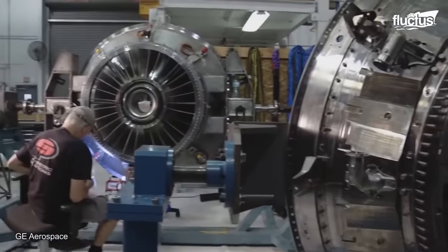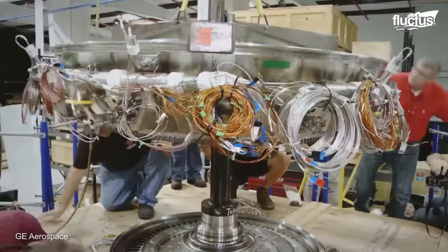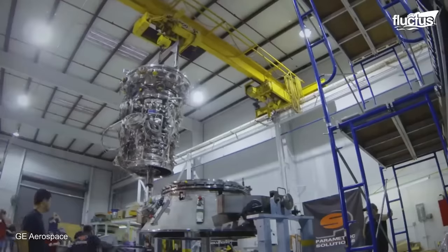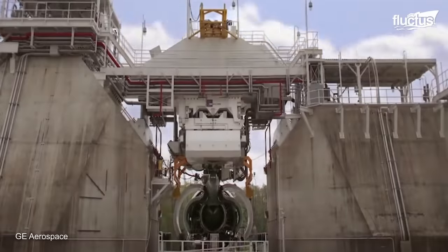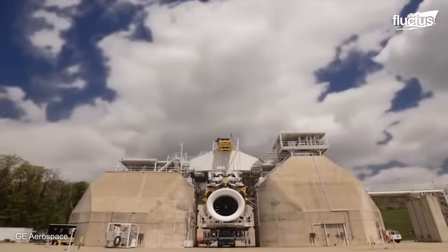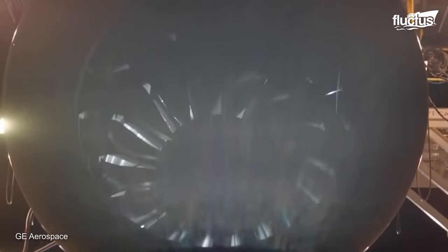The GE 9X also incorporates digital controls and sensors that provide real-time performance data. After extensive testing and certification processes, the engine was approved for commercial use in 2020.